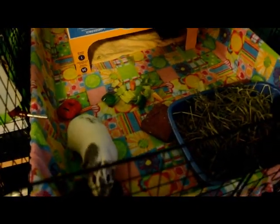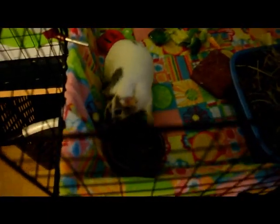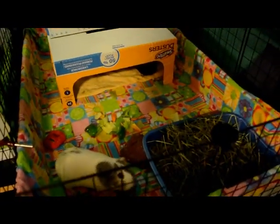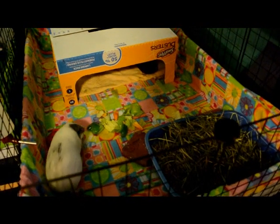Hi everyone, it's Izzy with KV Companions here. I just wanted to do some cage tours today because I just finished cleaning the cages and I have this new fleece in that I got a while ago from Joann's.